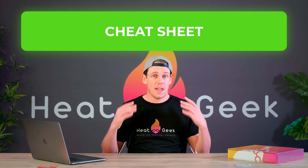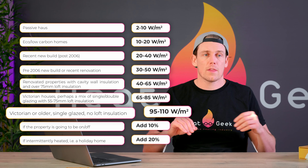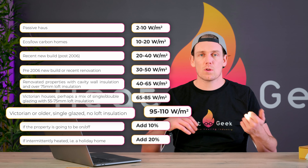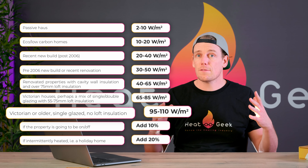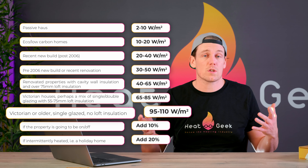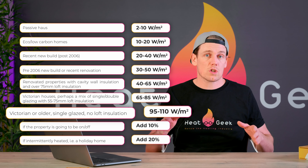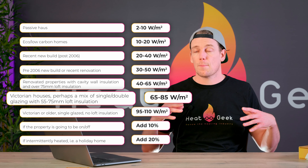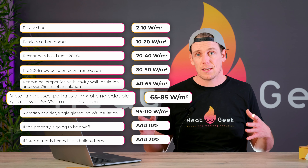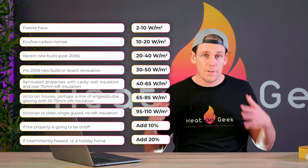So with that in mind, here's our cheat sheet. In reverse order: if you have an older building like Victorian era or before that's had little upgrades — say single glazing, minimal loft insulation, solid or cavity wall — you should expect 95 to 110 watts per square meter of floor space. That's the square meterage of every floor, not just the ground floor. If the same property has upgraded some glazing and had more loft insulation, maybe some cavity, this would drop to 65 to 85 watts per square meter, and further upgrades would drop it to 40 to 65 watts per square meter.